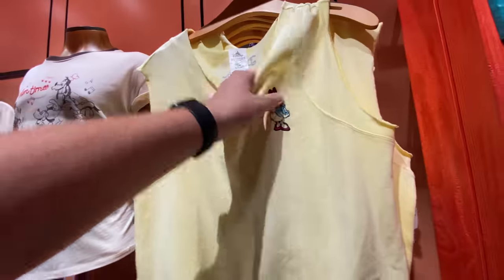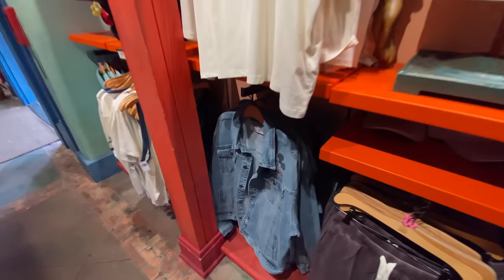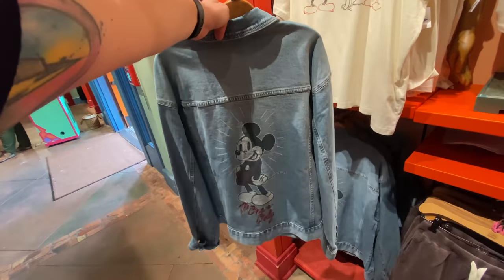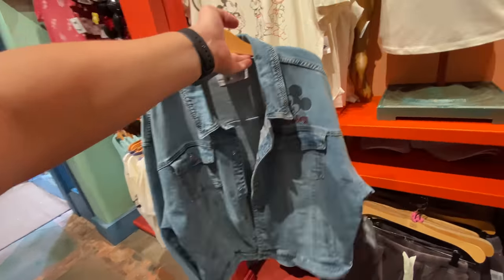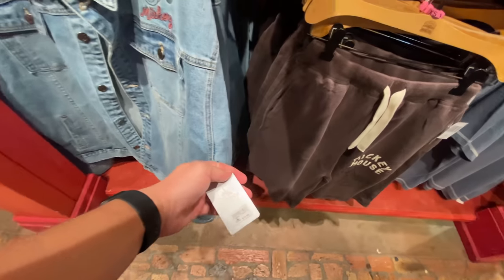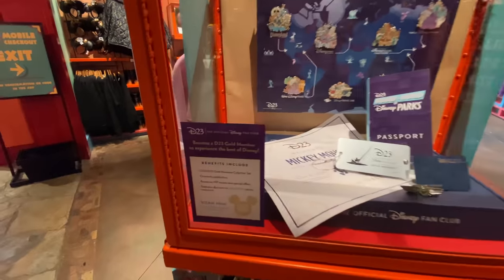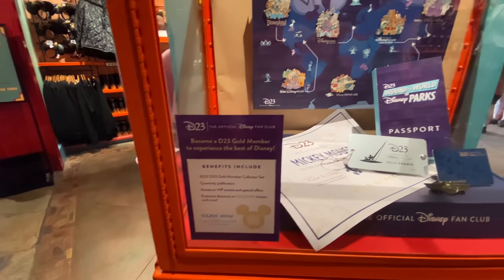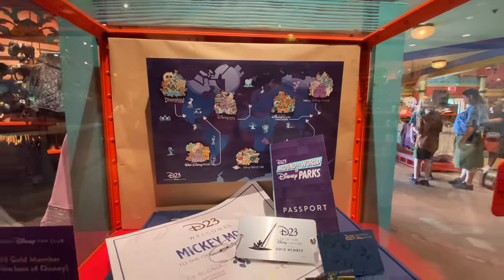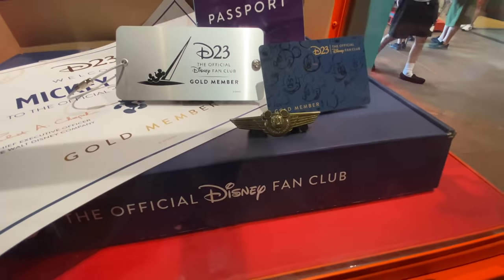It's embroidered — $40. She would be more expensive, wouldn't she? There's this jacket — I like this one. Cute. I like Mickey when he's in like an uncommon pose or a different style animation or something like that. That's $75. I don't know what this one is — I think this is just advertising becoming a D23 member to get these pins from all around the Disney parks around the world. I do like that little pilot Mickey pin — it's cute.